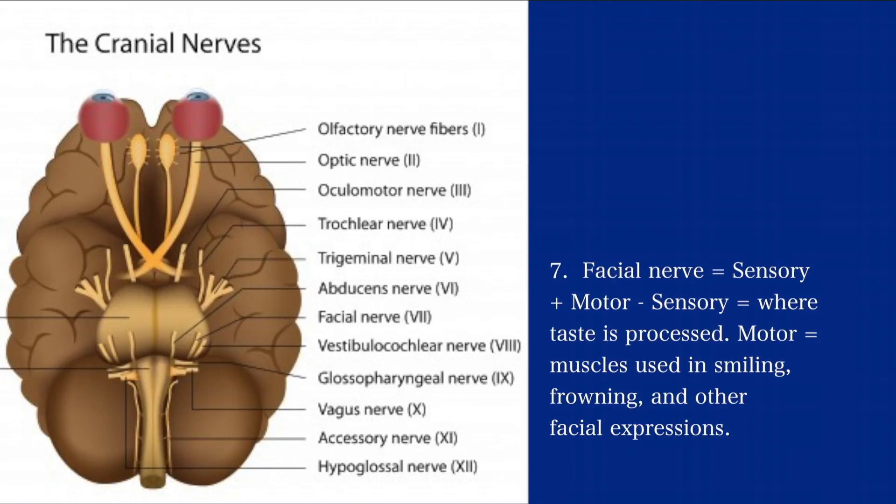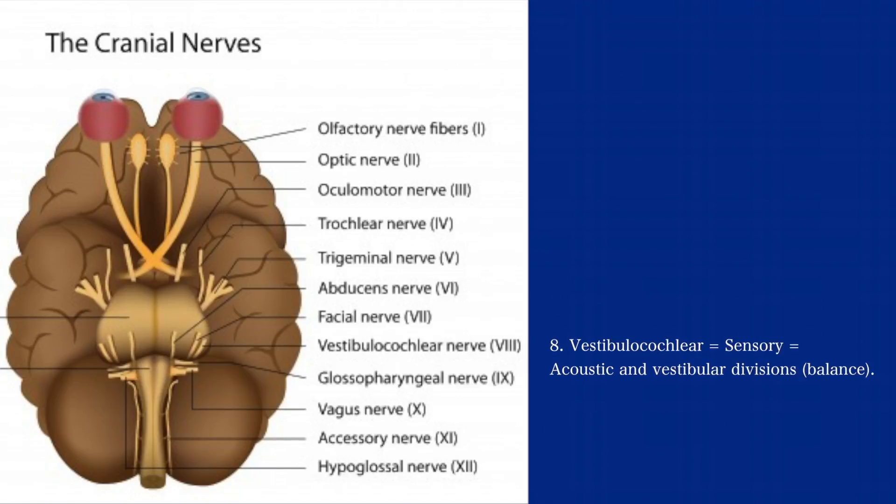The seventh is the facial nerve. It is both a sensory and motor nerve — sensory because that is where taste is processed, and motor because it helps us with our expressions such as smiling, frowning, and other facial expressions. The eighth is the vestibulocochlear nerve. It is a sensory nerve and it helps with acoustic sound and vestibular divisions, or balance.